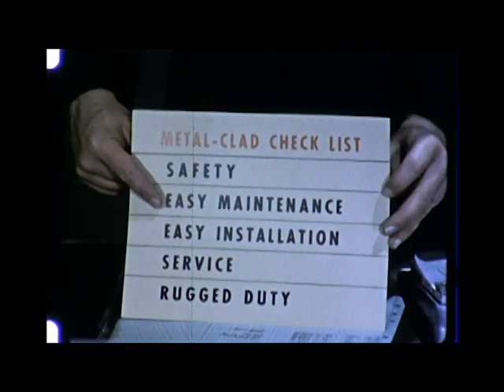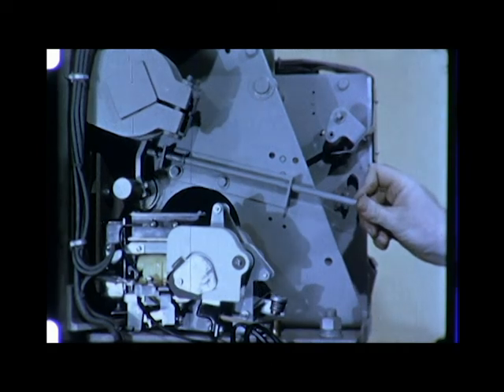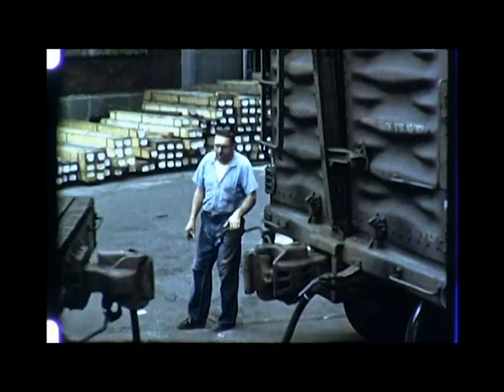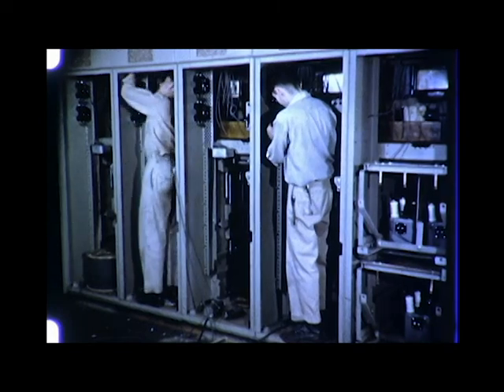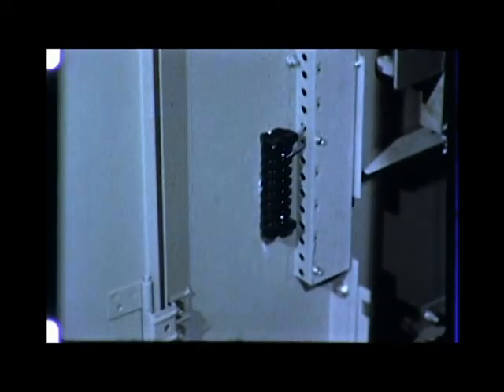The next point was easy maintenance. This equipment is built to last, to offer many years of effective service, but if and when maintenance is necessary, the job is easy. And as far as the Magna Blast breaker is concerned, one man can do it. Another point was easy installation. Compact design saves valuable space and makes metal clad easy to install. Our switchgear is delivered in as large sections as shipping limitations will permit. Impact tests have shown that the all-welded steel construction of metal clad helps it withstand the jolts of cross-country travel. Sections are completely preassembled with interconnections made and control devices in place and wired. After the sections are installed, the adequate space provided makes it easy to install incoming and outgoing cables. Equipment is completely wired at the factory, with wiring brought out to convenient terminal boards, and provision is made in advance for all the purchaser's connections.